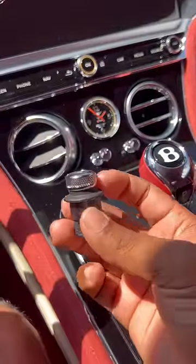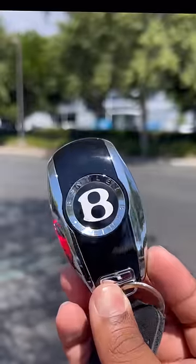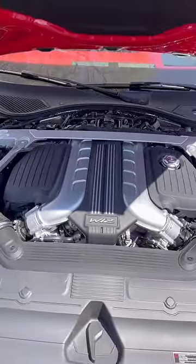Your cupholders are quilted, your visors are stitched, even your 12-volt plug is nice. Your gas cap is metal with the Bentley B, and even your key is pretty nice. But easily the best part is the sound of this W12.